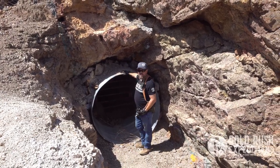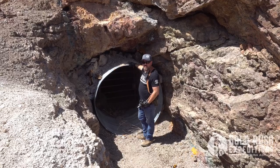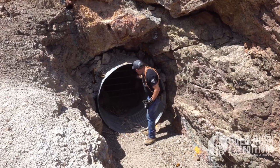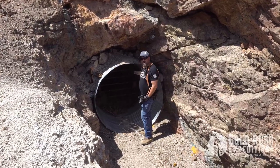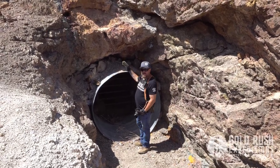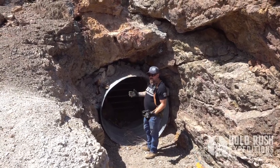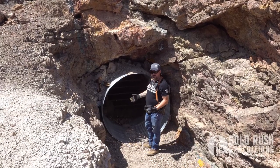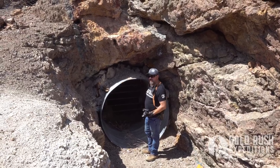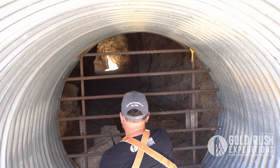We're going to take a quick second here to say thank God for the BLM. Thank God that they put this culvert in to preserve the children. Because can you think of all the children that would have died if this wasn't here? Literally, you have an adit here that goes back about 40 feet and stops. Look at all this loose rock. When children are walking home from school, they might walk in through this adit. And if there was a massive earthquake, it could cause a little disturbance and rocks could have fallen on their head. So just thank God for the BLM.